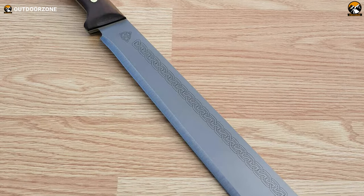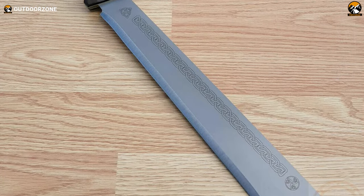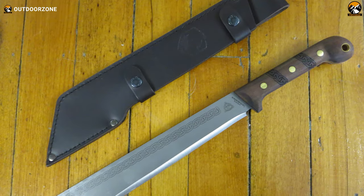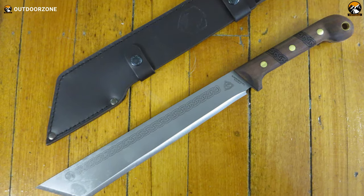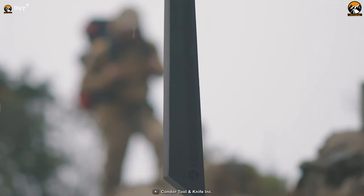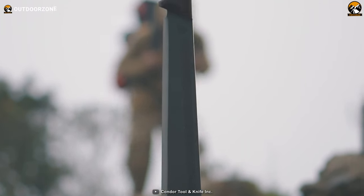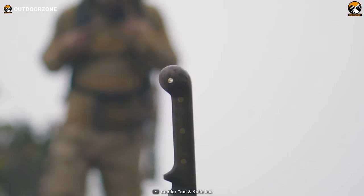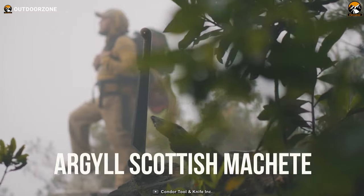The blade has a blasted satin finish, adding both durability and aesthetics. For storage and protection, it comes with a hand-crafted welted leather sheath with a belt loop. This combination of rugged construction, high-carbon steel, and walnut handle makes the Condor Argyle a versatile and dependable tool for various outdoor tasks.